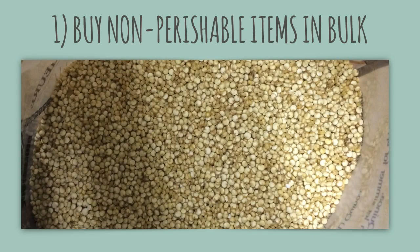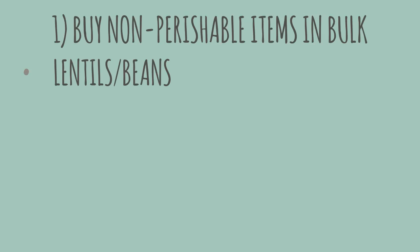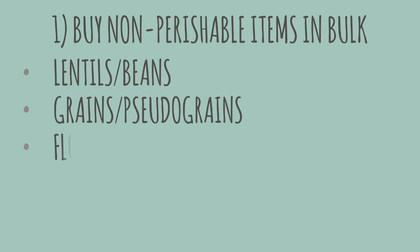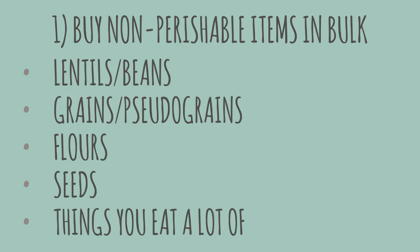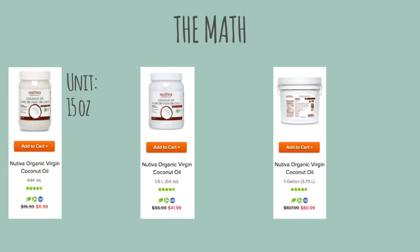Number one: buy non-perishable foods in bulk. You'll pay less for pretty packaging and it's better for the environment. We're talking about things like lentils and beans, grains and pseudo-grains, flours, seeds, and things you eat a lot of that you know won't go bad. Here's an example with coconut oil, which is a pretty stable fat that doesn't go rancid easily.